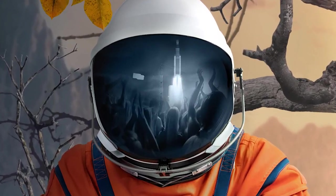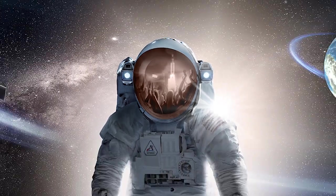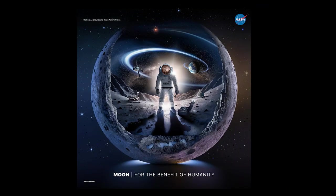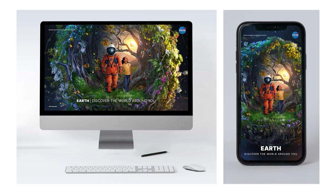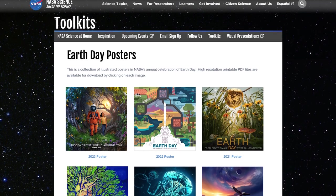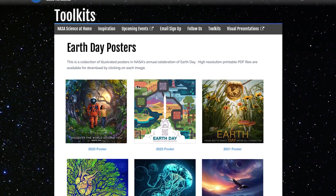If you like this year's Earth Day poster, be sure to check out the complimentary moon poster. To download the 2023 Earth Day poster, including desktop and mobile wallpapers and posters from past years, visit science.nasa.gov/2023-poster.